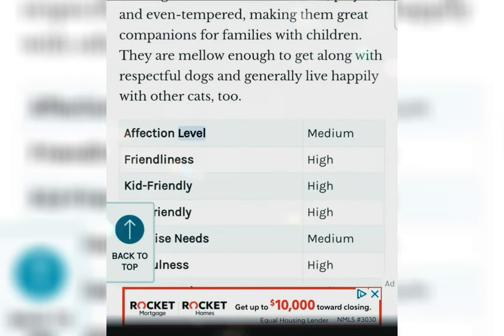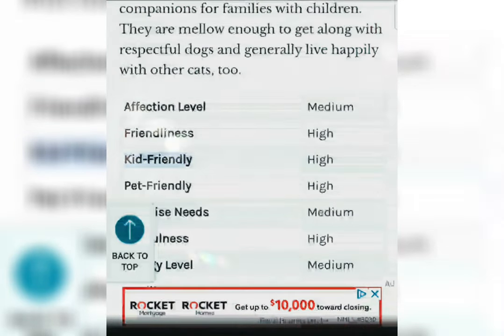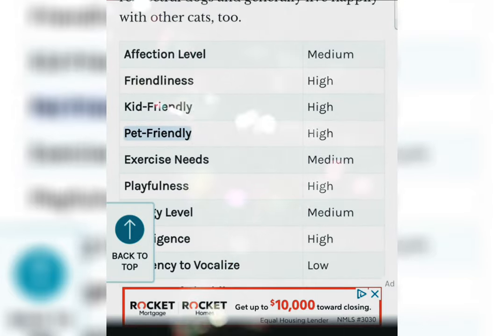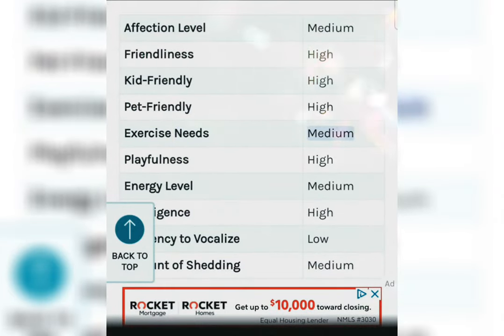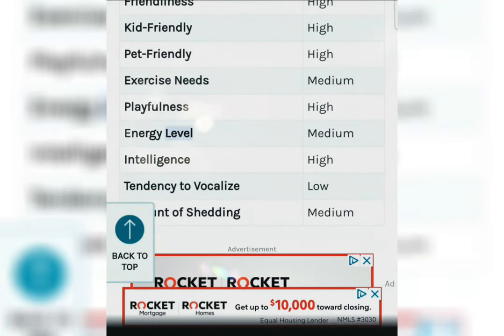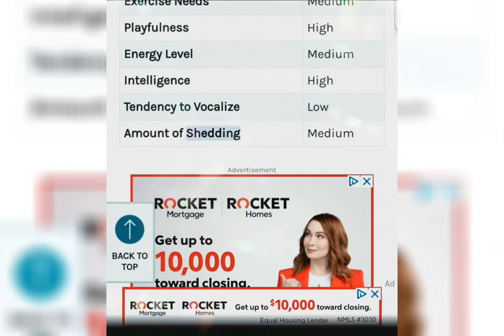Affection level: Medium. Friendliness: High. Kid-friendly: High. Pet-friendly: High. Exercise needs: Medium. Playfulness: High. Energy level: Medium. Intelligence: High. Tendency to vocalize: Low. Amount of shedding: Medium.